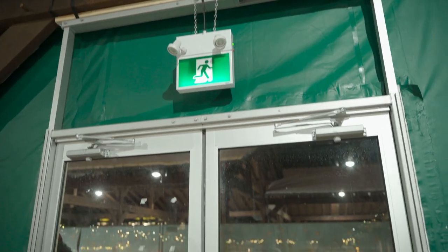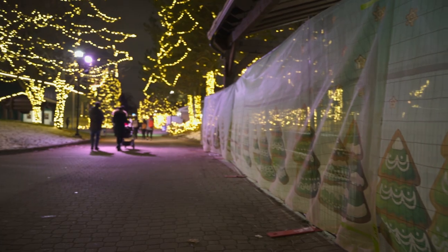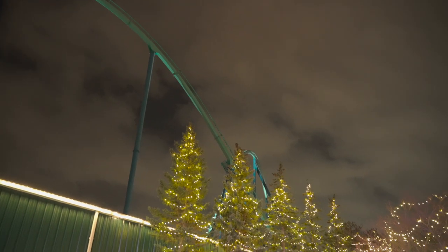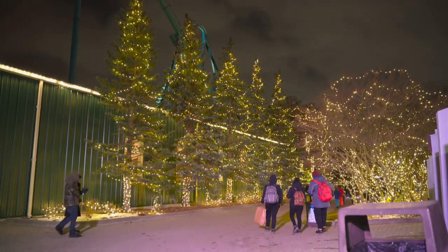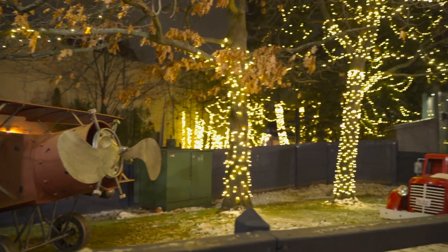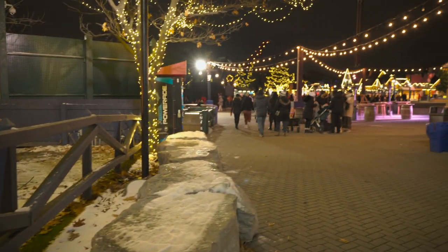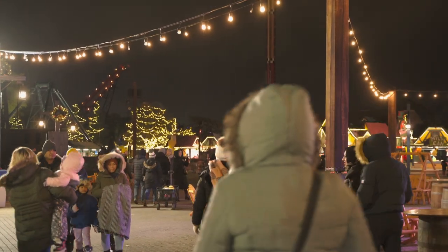There's also a shimmering area to sit before you exit and head out of the Christmas Market. Overall, I found the Christmas Market to be really interesting. In my opinion, it has a bit for everybody that you can come and enjoy with your family. This year at Winterfest, we also see a lot of actors keeping you company — they'll cheer you up and give you some great photo opportunities.